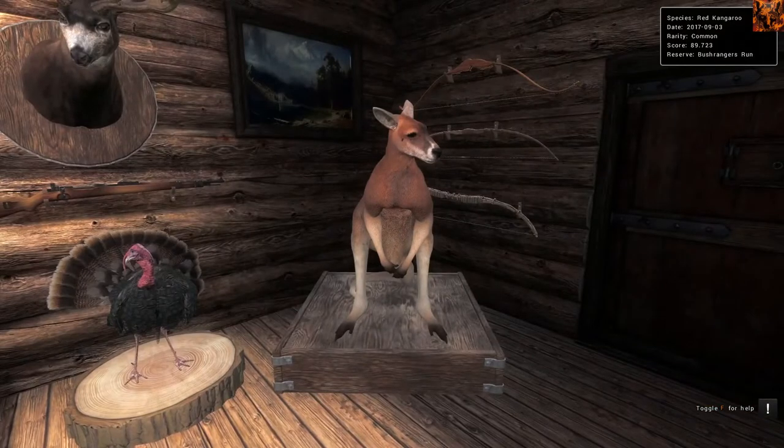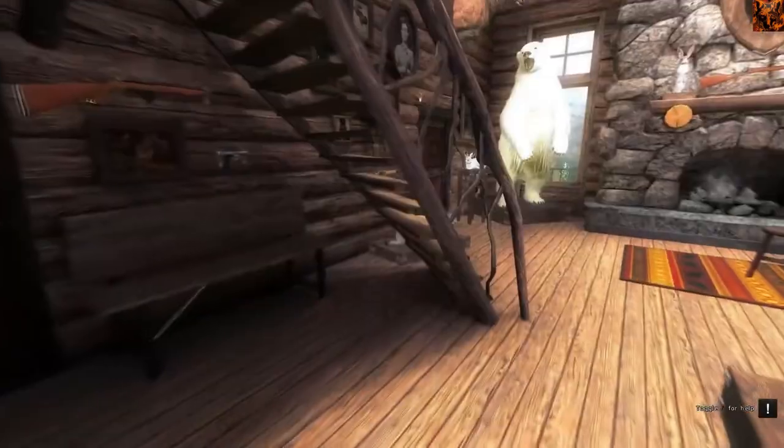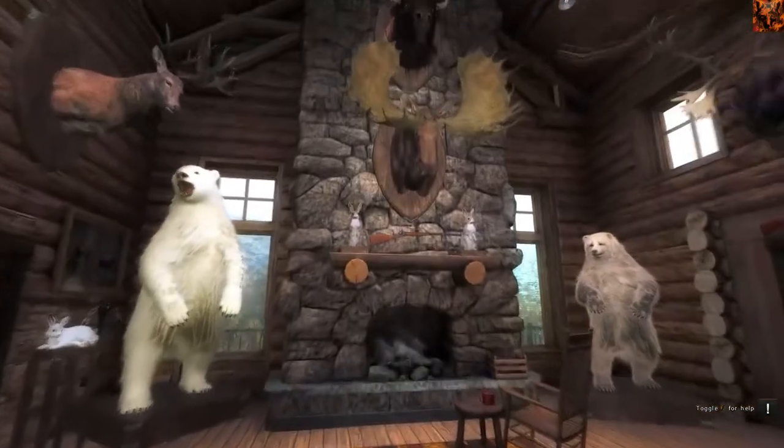Red Kangaroo, 89. For Red Kangaroos, I'd recommend 86 or more as a good minimum for taxidermizing. And that covers it.